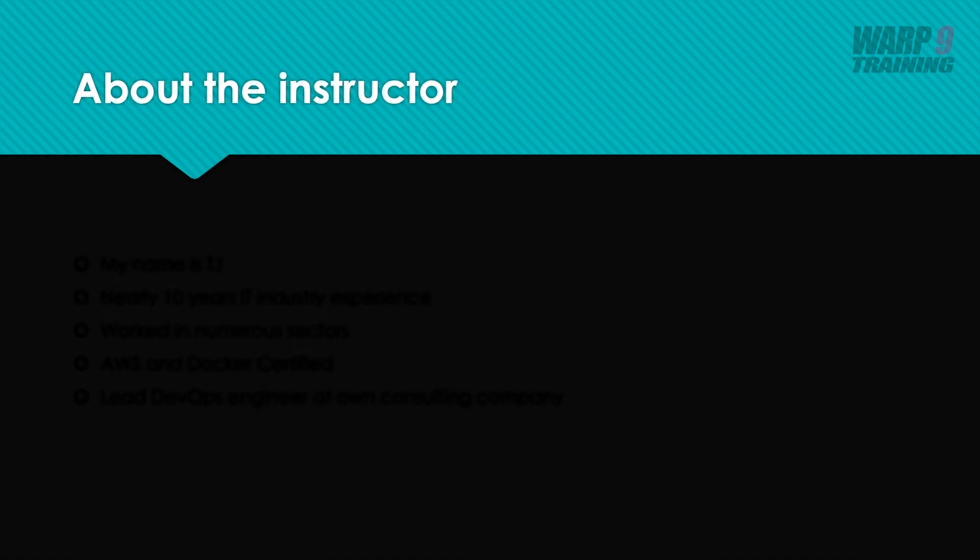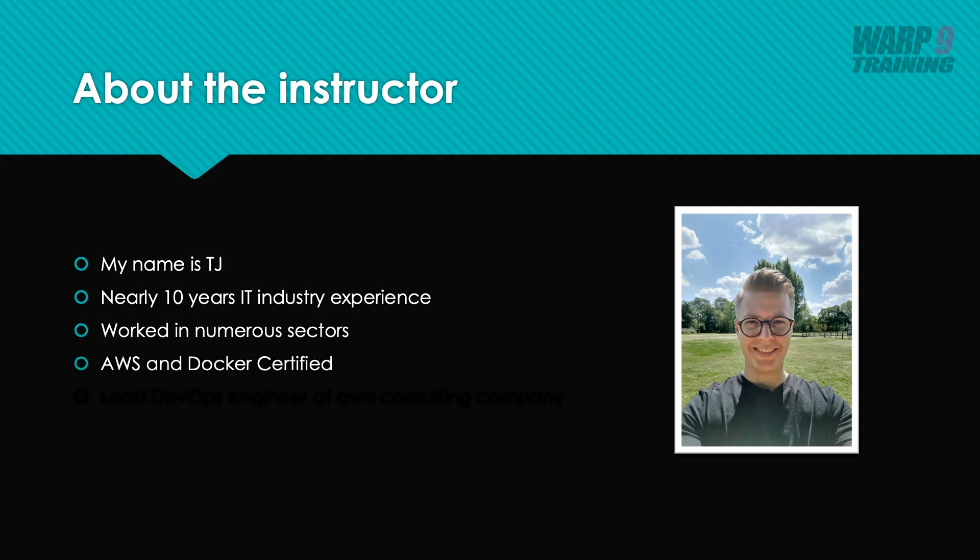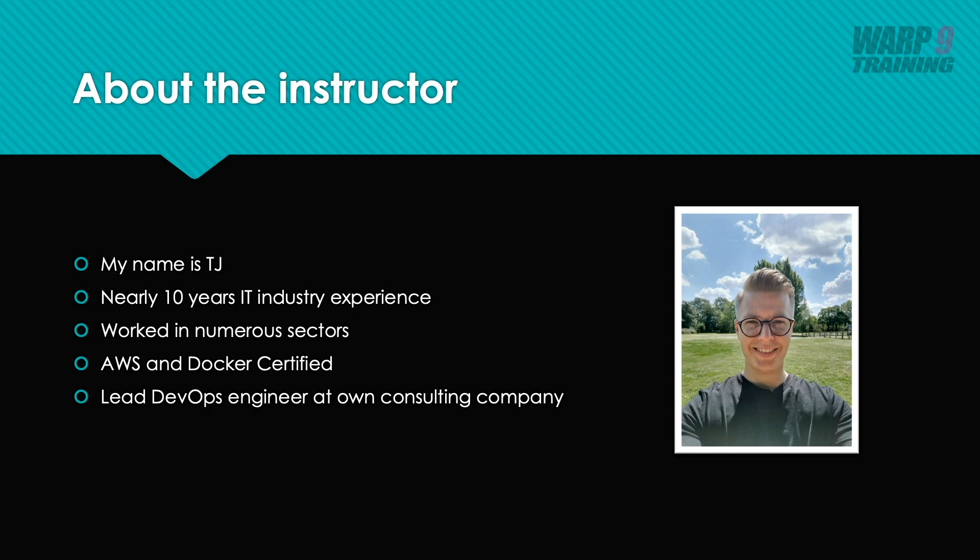A little bit about me, your instructor — my name's TJ. I've been working in the IT industry for nearly 10 years. I've worked in numerous sectors, from small startups to huge Fortune 100s, government sector to biomedical research. I'm also AWS and Docker certified and the lead DevOps engineer at my own consulting firm.